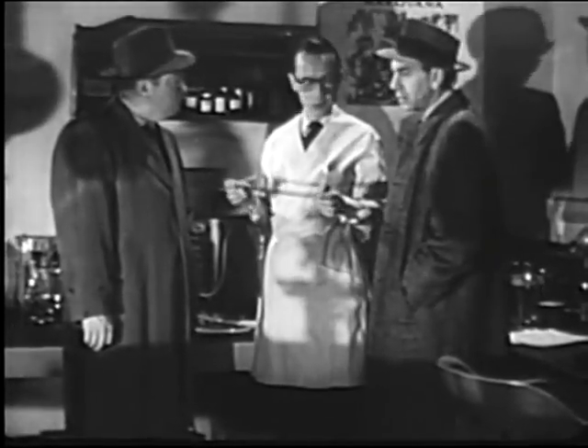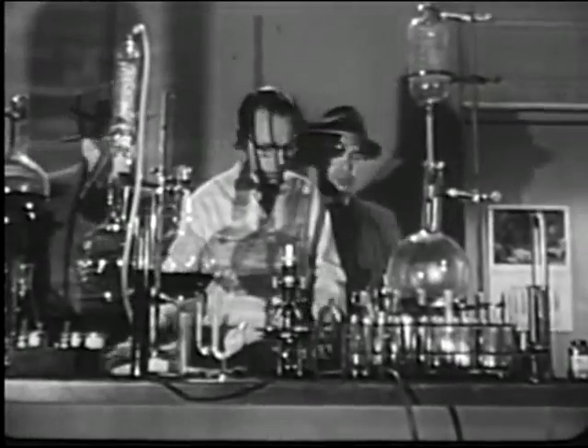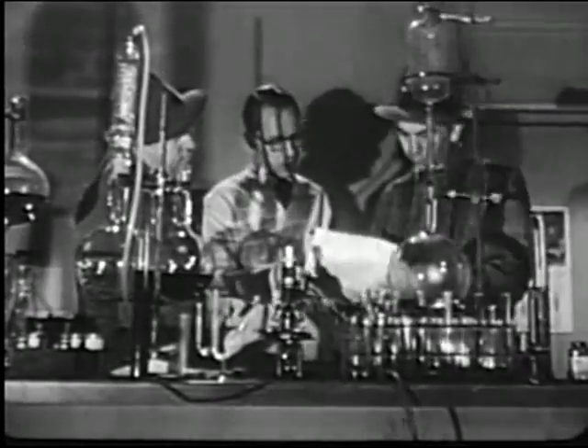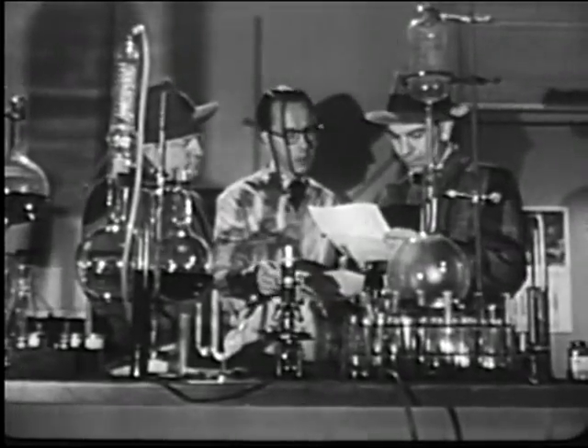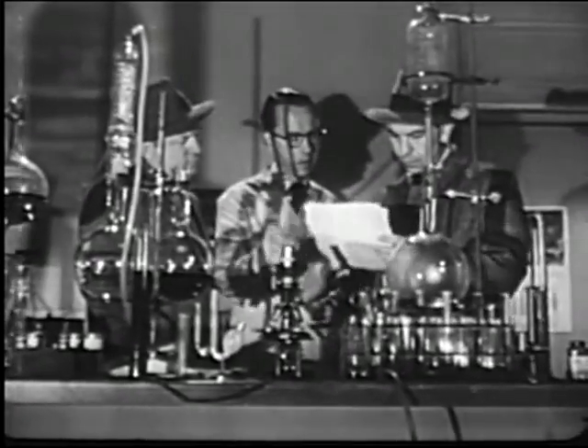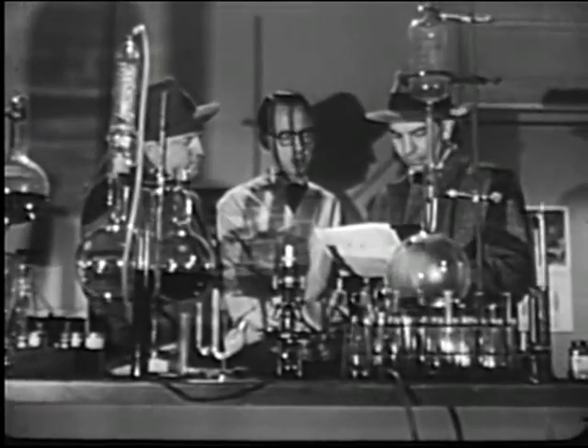Did you find anything else? I got those blood test reports and a couple of slides for you to look at. That's blood found on the piece of pipe. Type A. This is blood from the victim. Type A. Match, huh? Yeah, that's right.